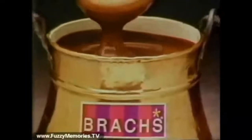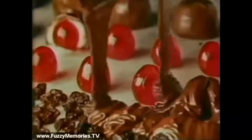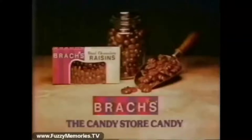So Brock's uses pure, real chocolate, good country butter, whole milk, plump raisins and cherries. Mmm, what an old-fashioned value. Old-fashioned candy store candy, the kind Brock's makes for you.